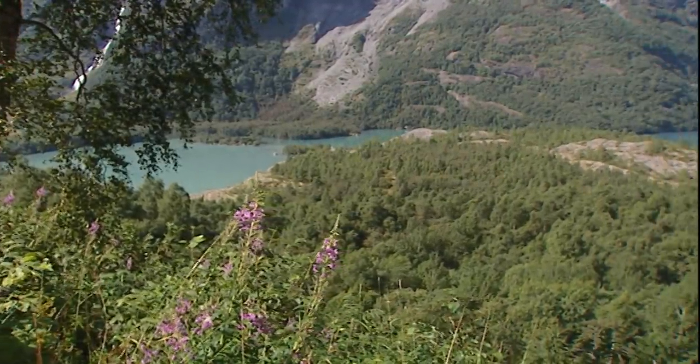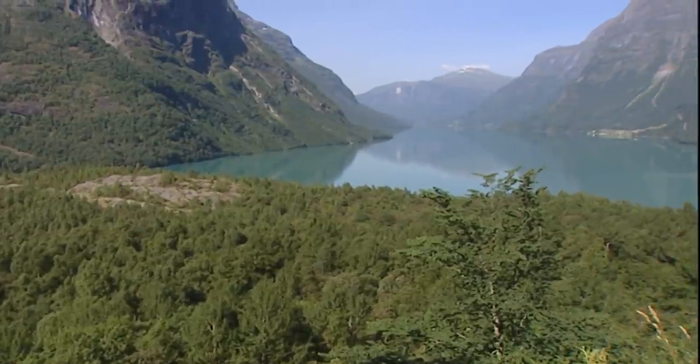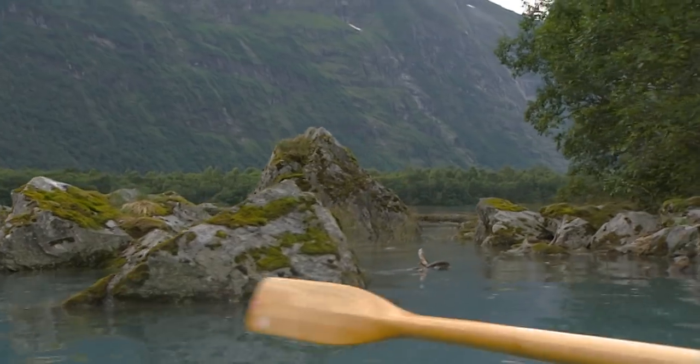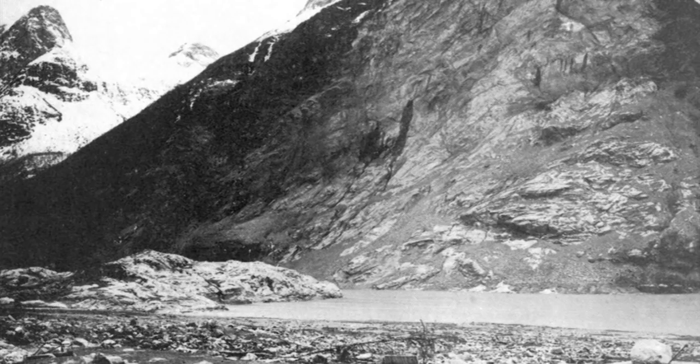The Løn Valley spreads before us, peaceful and beautiful — but dangerous, as local historian Olaf Falleide explains. All of the massive rocks seen here were once part of the mountain itself. They broke away and fell during the landslides of 1905 and 1936. The lake was 90 meters deep at this point; today, the rocks rise up to one and a half meters above the surface of the water.